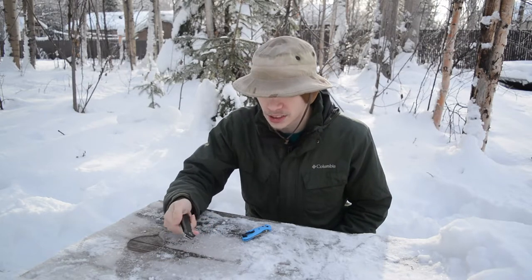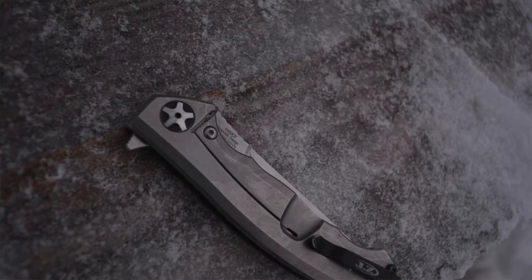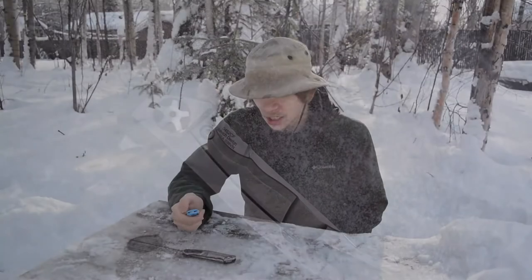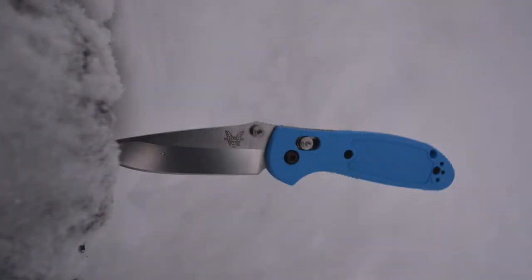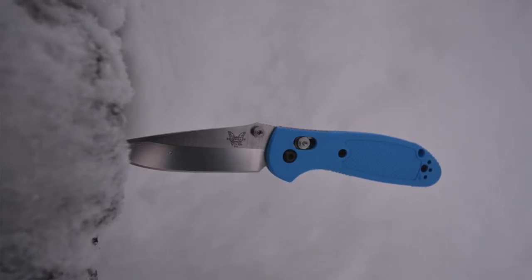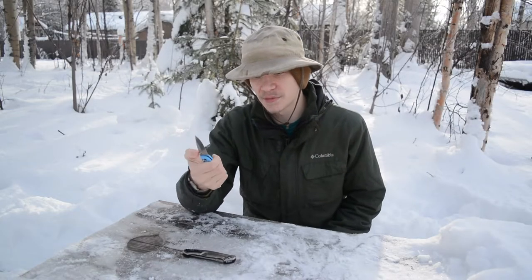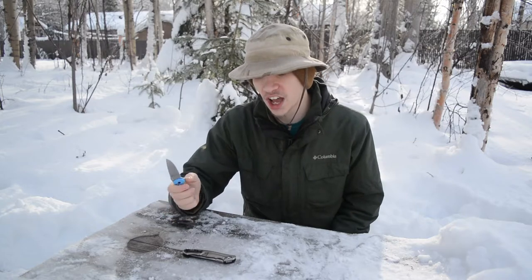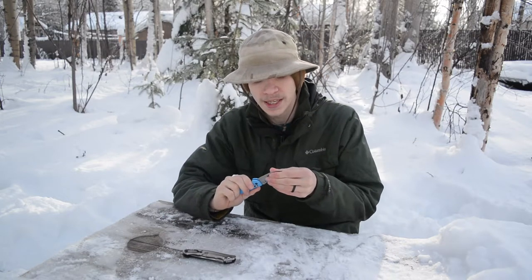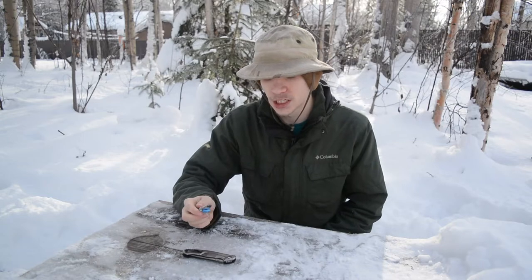I have two knives here because it's kind of a tie. My top most EDC knife is the Benchmade 556 Mini Grip — not this exact version, but I've had this model for a very long time. I had a black-handled one, and this is a blue-handled version. It's my top carry because it's such a great size, fitting into pretty much any circumstance or situation. It's very tough and has a really sharp edge out of the box.